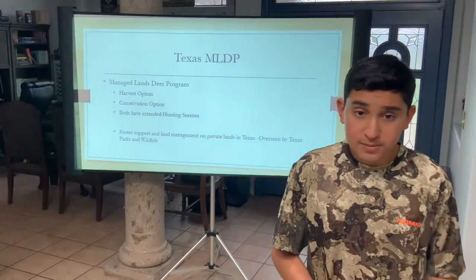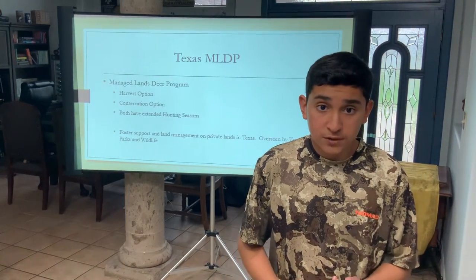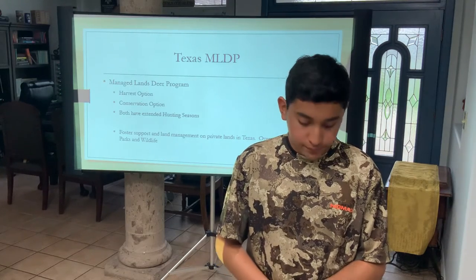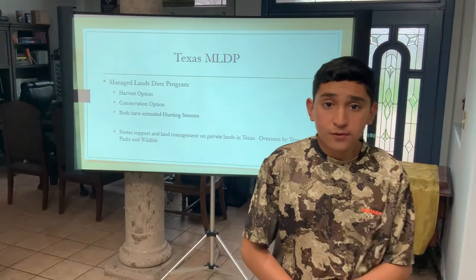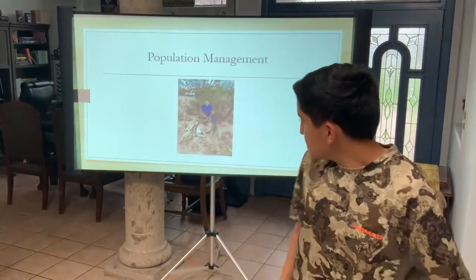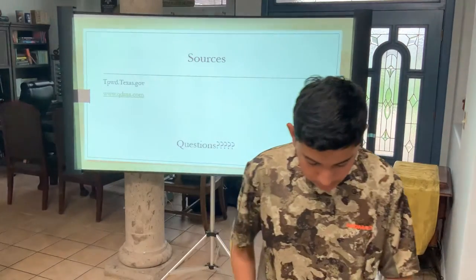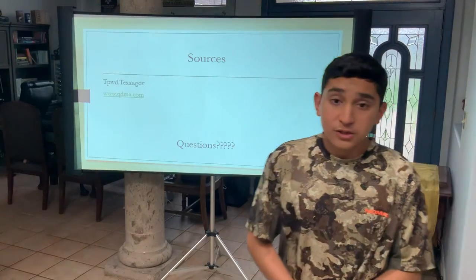Here's one of the deer management programs I have been a part of: the Texas MLDP — Managed Land Deer Program. There are harvest options, conservation options, and both have extended hunting seasons. Regular hunters' season ends about the second week of January, but ours ends at the end of February. It fosters support for landowners on private lands in Texas and is overseen by Texas Parks and Wildlife. This is a three and a half year-old buck — it was a good call to harvest since it probably wasn't going to get any bigger. The sources I used today are tpwd.texas.gov and www.qdma.com. Thank you, judges, for your time and hard work.